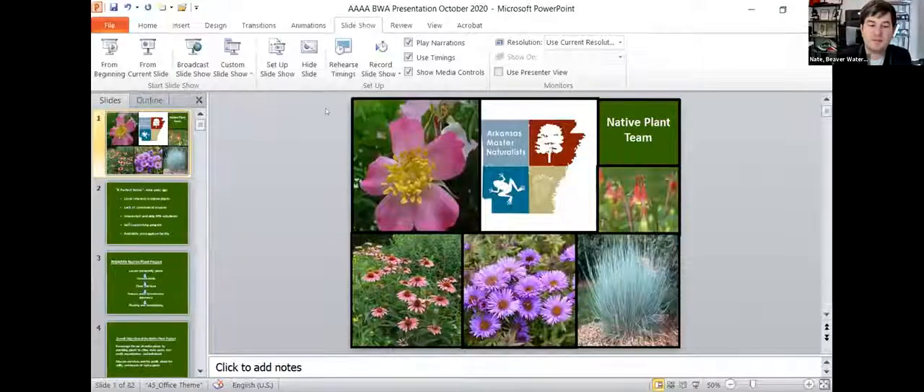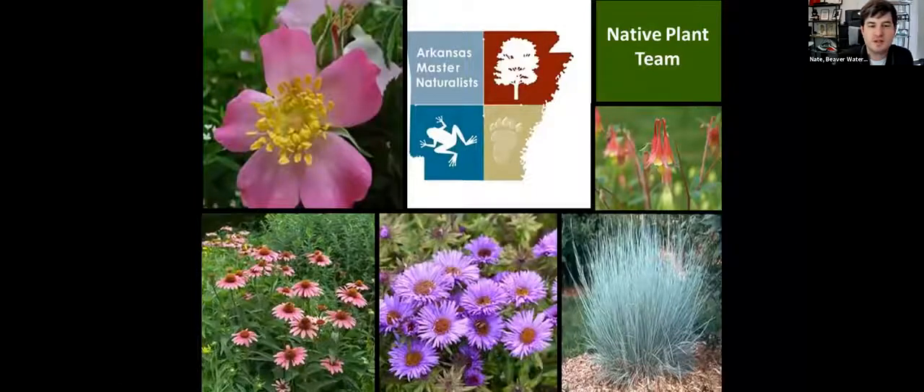She retired from the University of Arkansas in Fayetteville after a 30-year career as a professor in the Department of Plant Pathology with a specialization in plant virology. She now lives in the Boston Mountains of southern Washington County, Arkansas. She's an active member of the Northwest Arkansas Chapter of Master Naturalists, where she helps with the Native Plant Team. Rose enjoys working with fellow Master Naturalists in the greenhouse and nursery on her property, where they propagate plants for distribution in Northwest Arkansas.